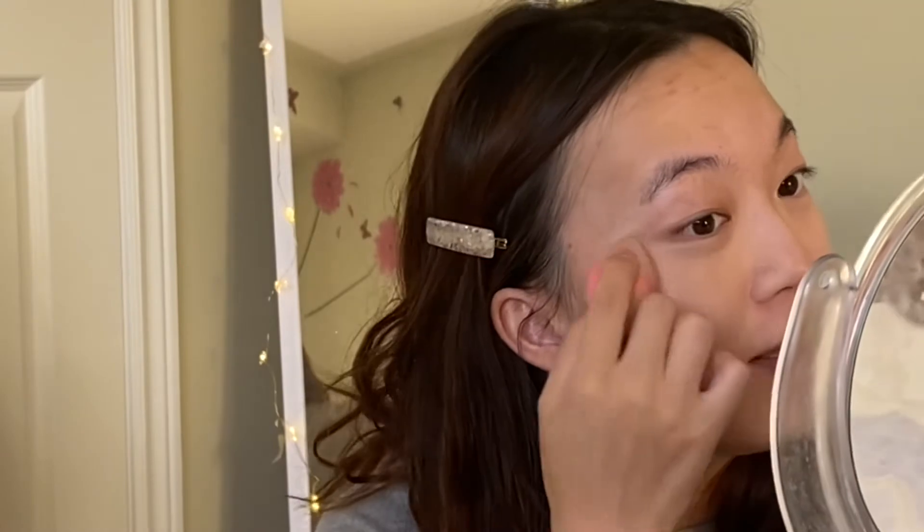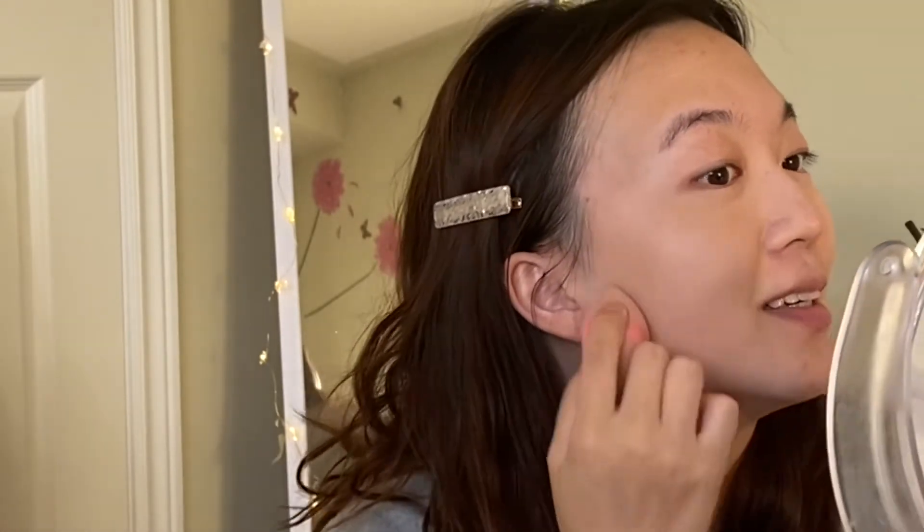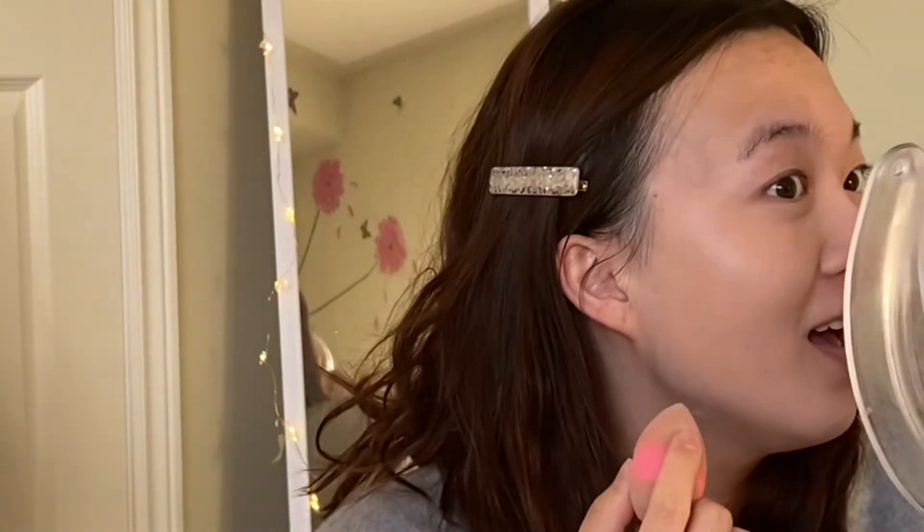Oh, it's very liquidy — much more liquidy than the CC cream. The CC cream is almost like a solid texture when it comes out. Look at this — the minute I put it on, I can already tell it's going to be a good foundation.